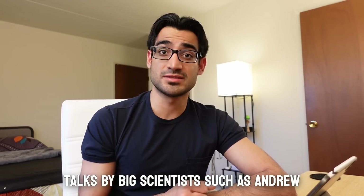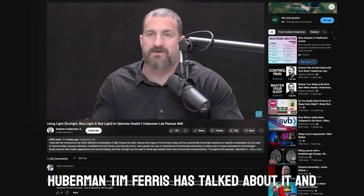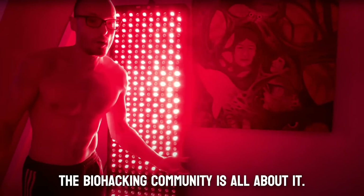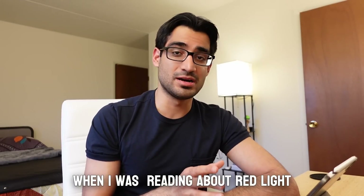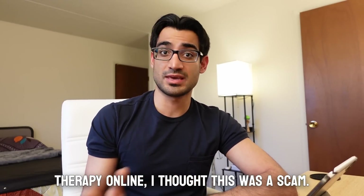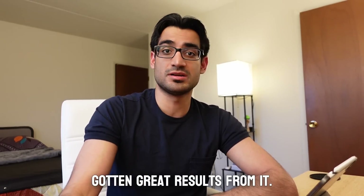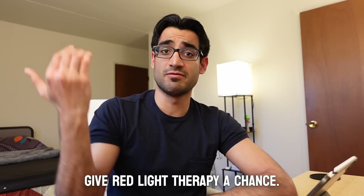Big scientists such as Andrew Huberman and Tim Ferriss have talked about it, and the biohacking community is all about it. When I was reading about red light therapy online I thought it was a scam, but it turns out a lot of people have gotten great results from it, so I decided we should give red light therapy a chance.